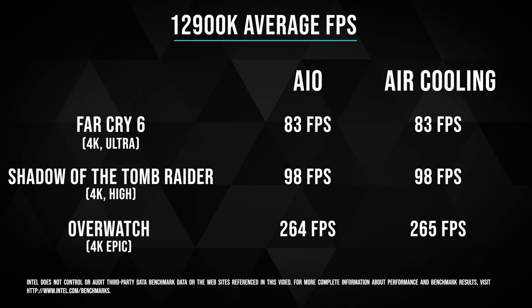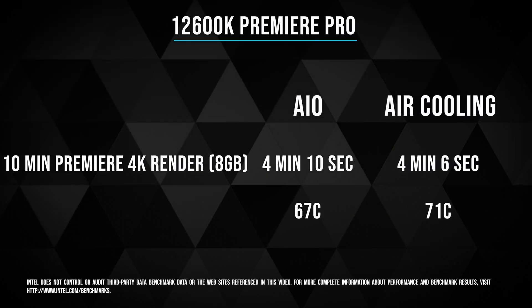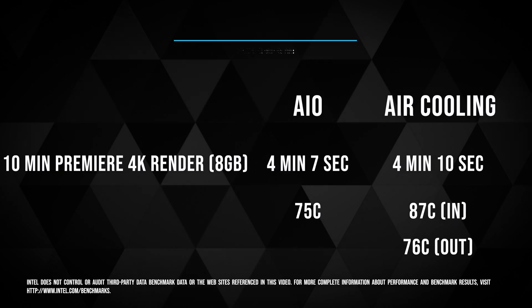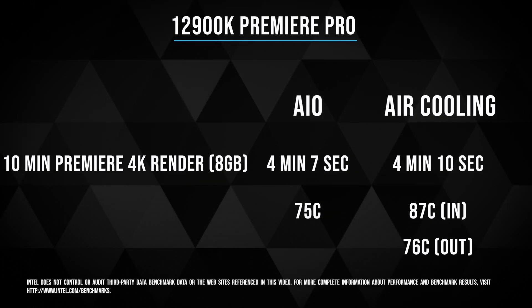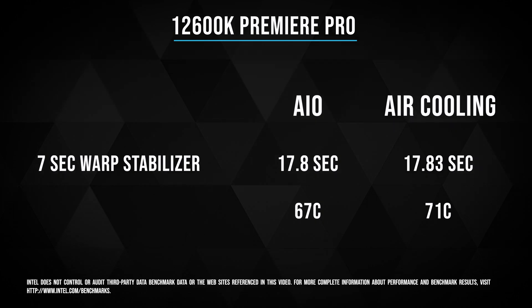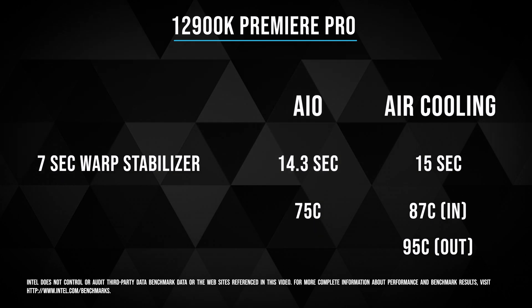When it comes to productivity and video editing, what I thought was fascinating was that I rendered a 10-minute 4K video file that was about 7.7 gigabytes — it was a big file because I had the bit rate set to 100 megabytes per second — and both processors rendered it in about the same amount of time, which goes to show how beastly the 12600K really is. However, when I did a more CPU-intensive task using Warp Stabilizer on a 7-second clip, there is a clear advantage the 12900K has over the 12600K, being about 25% faster.